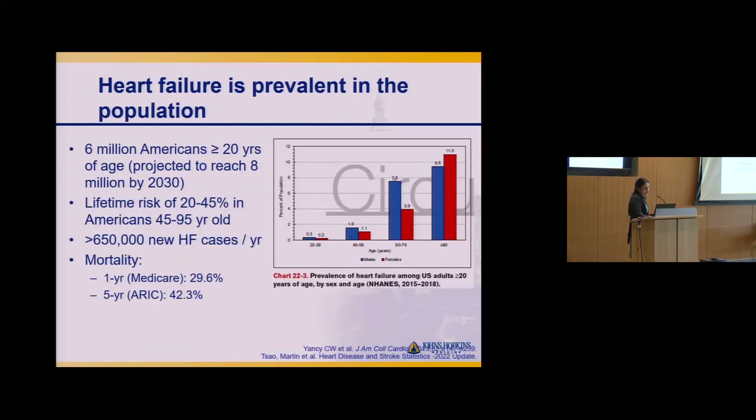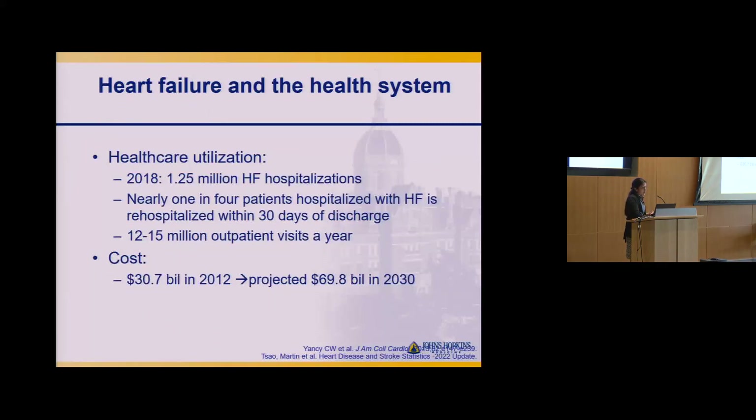We've really moved towards using the word cardiomyopathy or describing impaired heart function. But for the purposes of this talk, we will use the term heart failure. Heart failure is prevalent — 6 million Americans over age 20 have it, projected to reach 8 million by 2030. The lifetime risk is 20 to 45 percent in older Americans, and it is associated with impaired long-term survival.